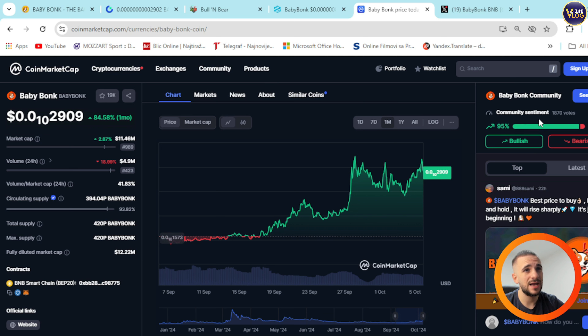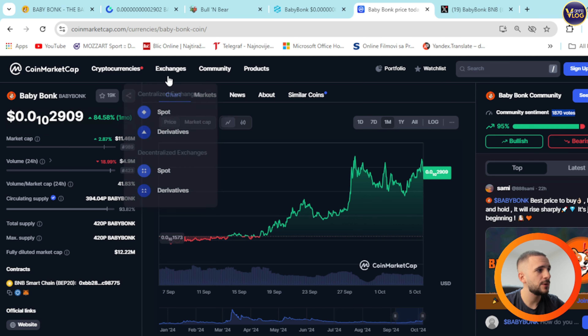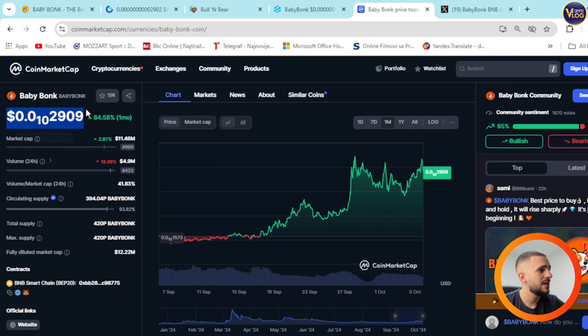You can see community sentiment — almost 2,000 votes, 95% bullish. That tells you enough. This is an amazing, full-of-potential project, still fresh in my opinion. You have plenty of opportunity, and this price right here is literally nothing. This market cap is literally nothing if we compare it to the potential of this project.